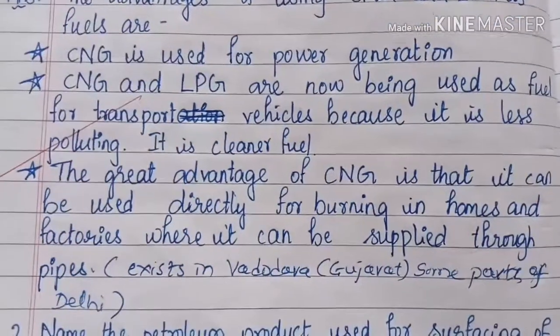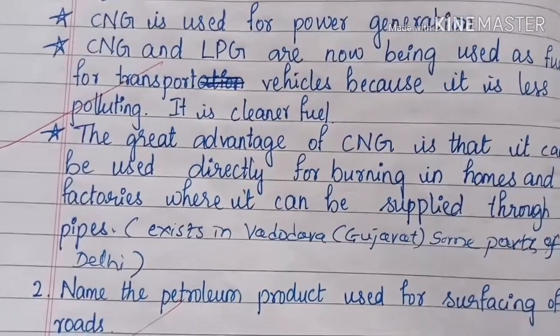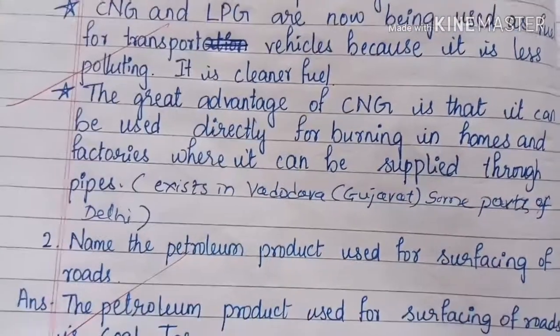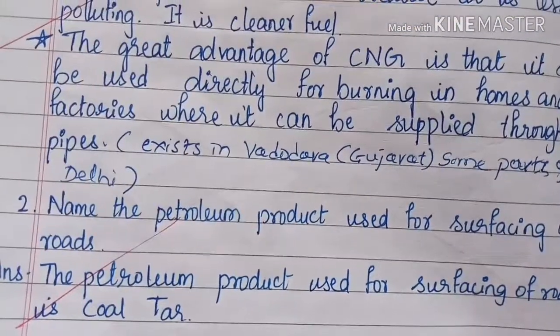Now we can see it exists in Vadodara, Gujarat and some parts of Delhi also. Name the petroleum product used for surfacing of roads. The petroleum product used for surfacing of roads is coal tar.